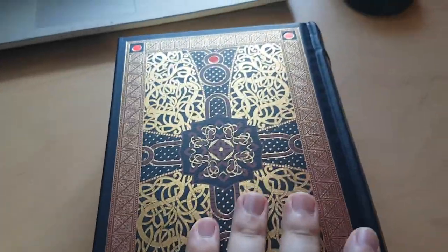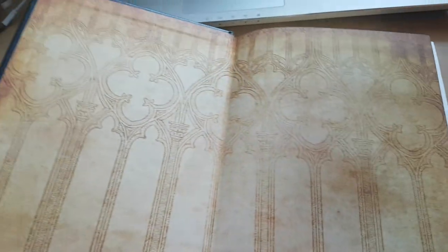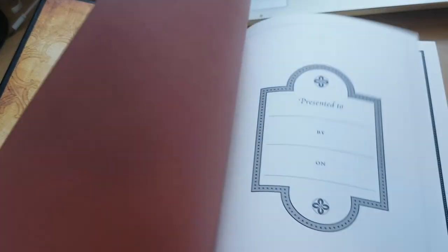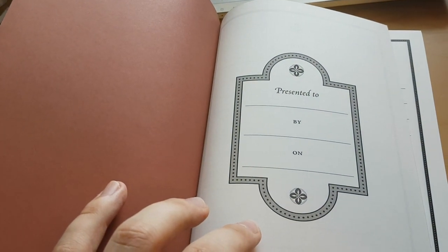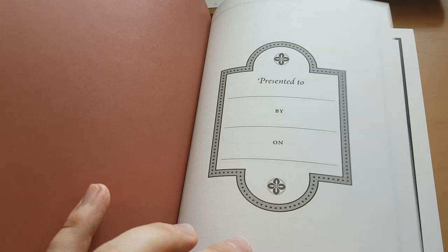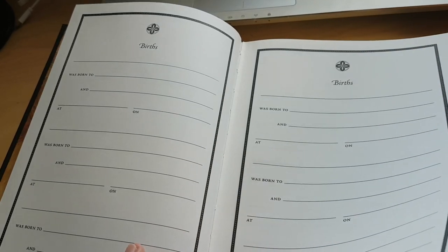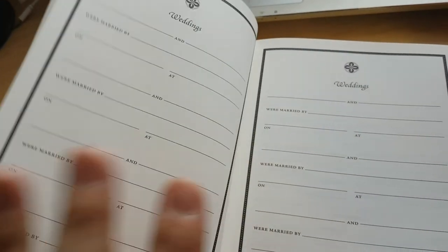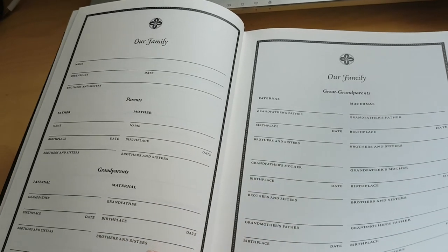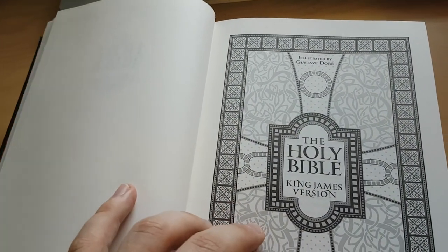Now let me show you the inside. The inside is, of course, the King James Version of the Bible. Very nice inside cover. This dedication front page doesn't appear in any of the other Barnes & Noble leather-bound editions that I've got. So it makes a very nice gift — it is designed so that it can be given as a precious gift.